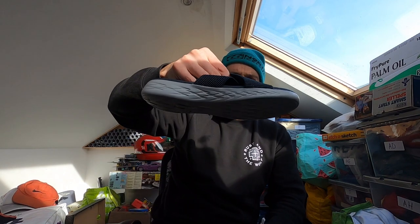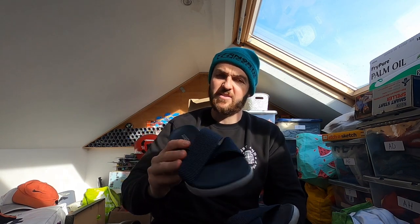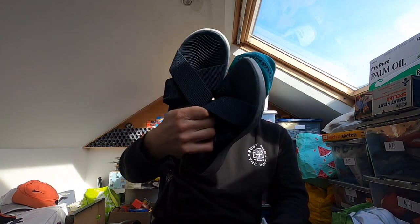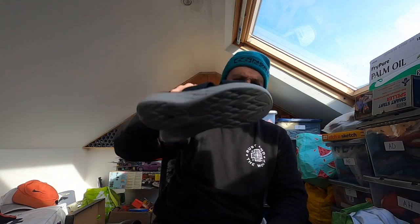A pair of Skechers flip flops — these are called the Goga Mat. Not yoga mat, the Goga Mat. Some sort of yoga sandal flip-flop thing. Not bad condition at all really — minimal wear to the soles, size 9. Probably £12 to £15.